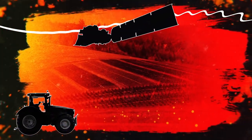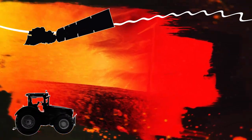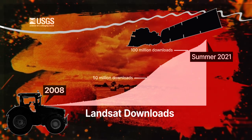An important milestone occurred in 2008, when the USGS made the data available to download for free. Users were able to get the data they needed — and not just what they could afford. It really unlocked a ton of innovation and created about $2 billion a year in economic benefits.